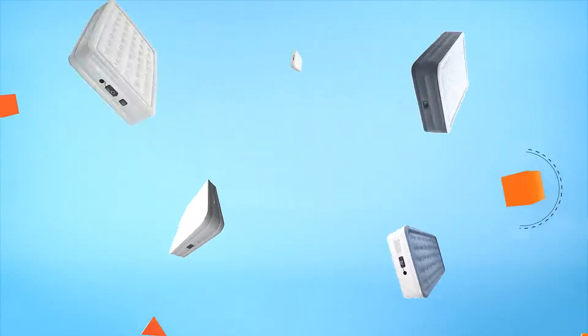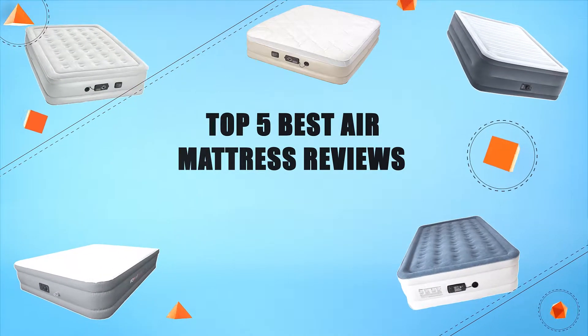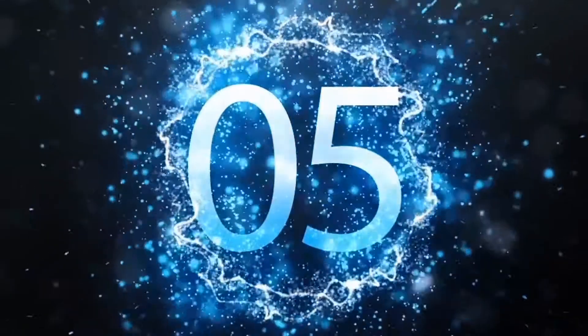Hello everyone, welcome to Review Infinite, the best product review channel on YouTube. Today we're here again with another list of five best products on the market. These reviews are based on thousands of customer reviews and positive ratings. Let's look at the top five best air mattress reviews.